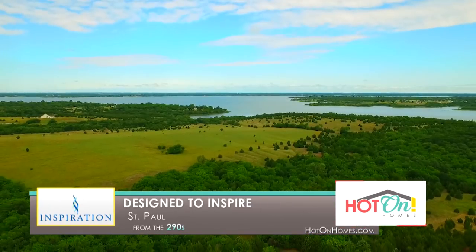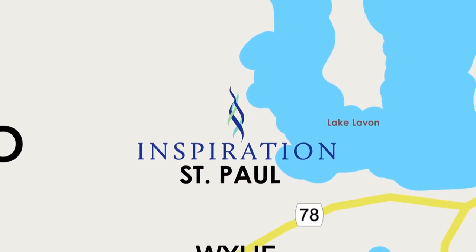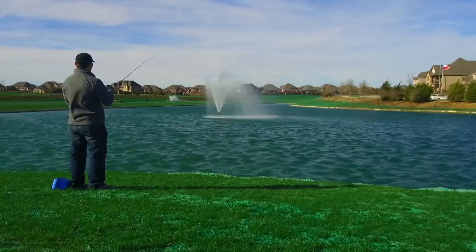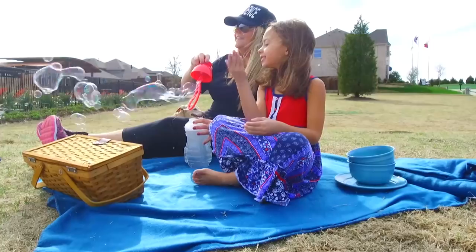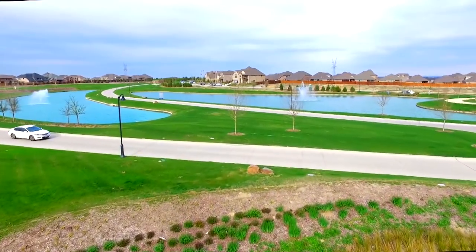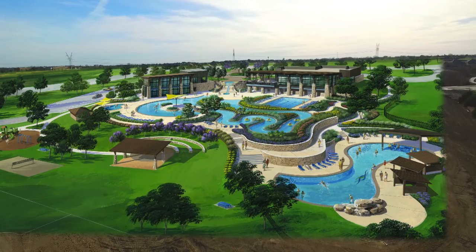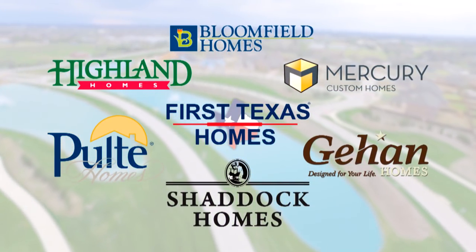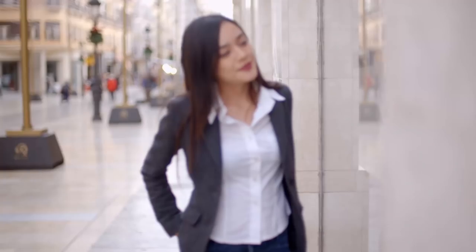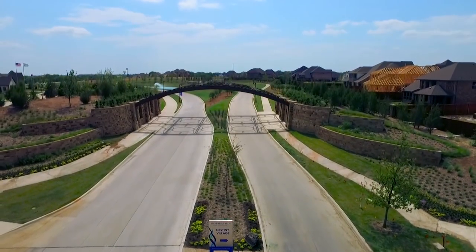Nestled among the rolling terrain and scenic views of Dallas-Fort Worth's Lake Lavon, Inspiration is a stunning 600-acre master-planned community adjacent to the historic town of St. Paul. Life in Inspiration is a getaway from the fast-paced city life of the Metroplex. The amenities will create endless outdoor memories for your family and friends, with community pools, acres of open green space, and an upcoming 10,000-square-foot amenity center complete with lazy river, multiple pools, fitness center, sports fields, and more. With seven highly rated builders to choose from and homes priced from the $290s to the $600s, there's sure to be a style of home that fits both your tastes and needs. Country living coupled with nearby city conveniences of shopping, dining, and entertainment is a major draw of Inspiration.